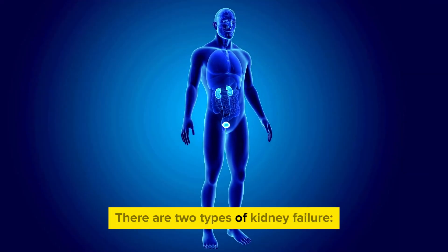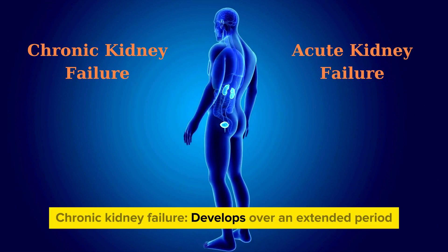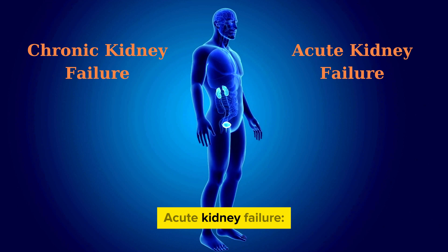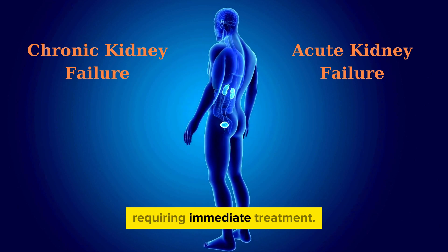There are two types of kidney failure: chronic kidney failure and acute kidney failure. Chronic kidney failure develops over an extended period and is challenging to treat conclusively. Acute kidney failure is when kidney function rapidly decreases within a few days, requiring immediate treatment.